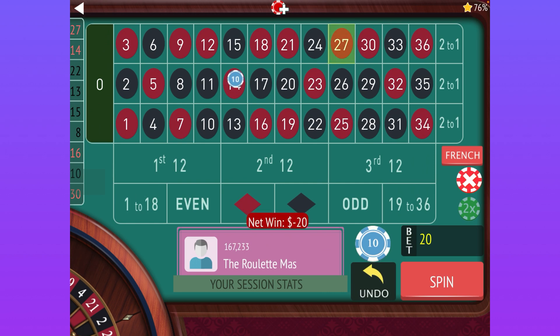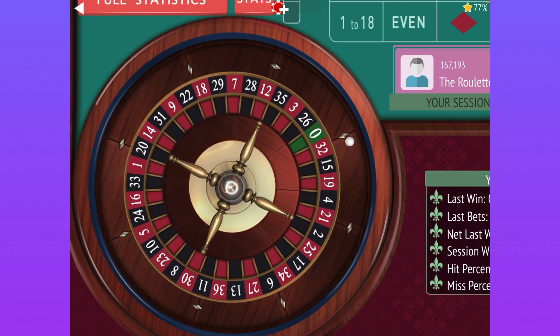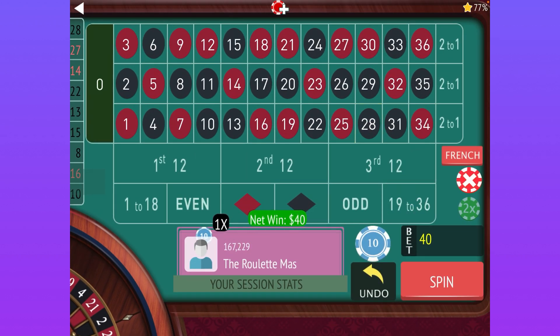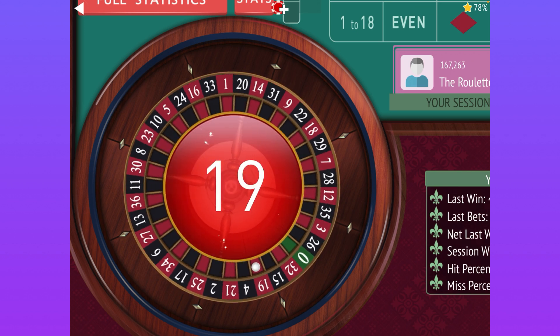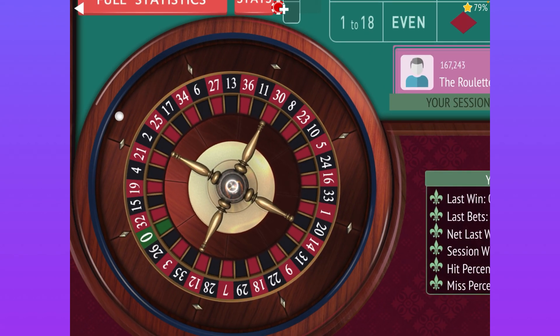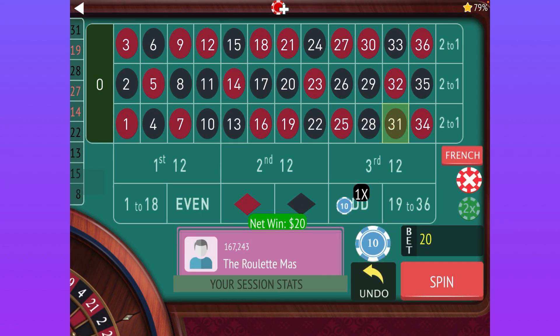We lost, so we're going to double and move to 1 to 18. We lost there too, so now we're going to go back to 19 to 36 and double the bet. We won that, so now we're up $80. We've won on color, on the 12s, and on 1-18/19-36. Next is even/odd, follow the winner — start back at $10. We lost, so we double the bet and go to odd, follow the winner. We got it.